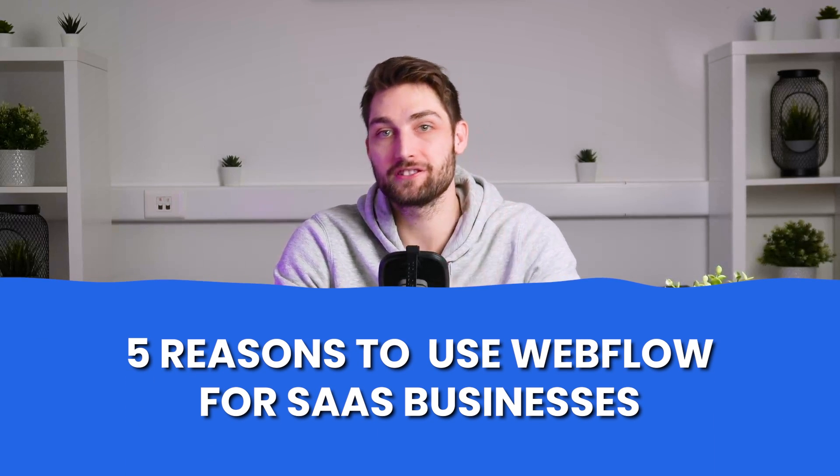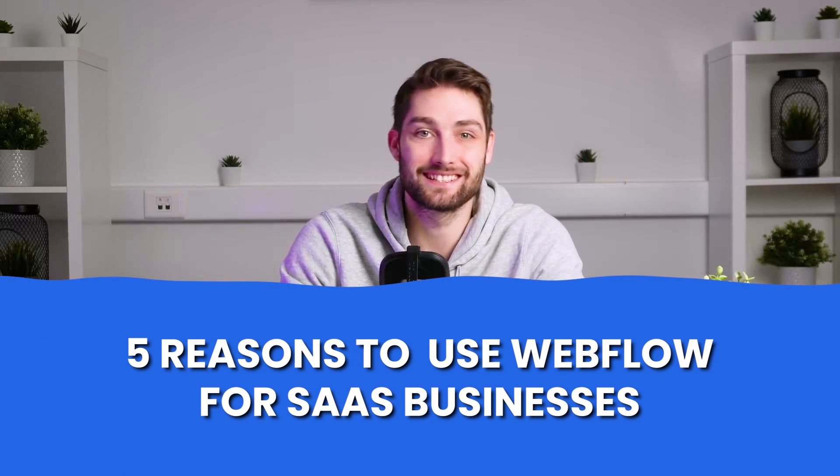If you are interested in starting to use Webflow, watch our next video where we cover the 5 reasons to use Webflow for SaaS businesses. See you in the next video!